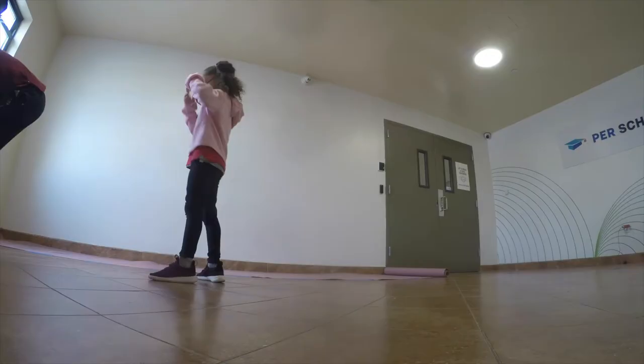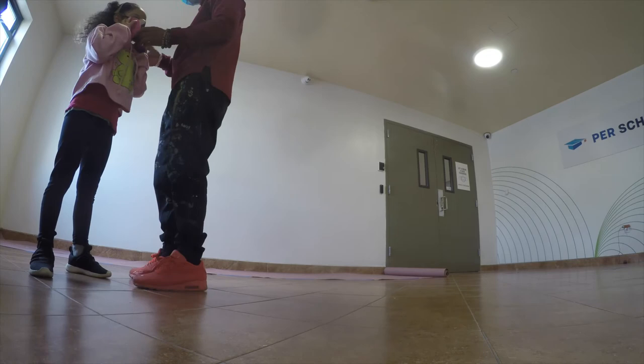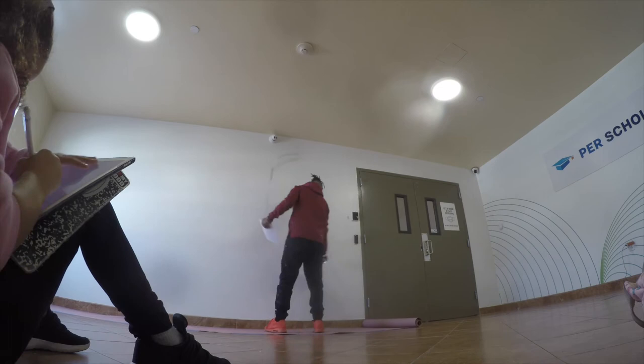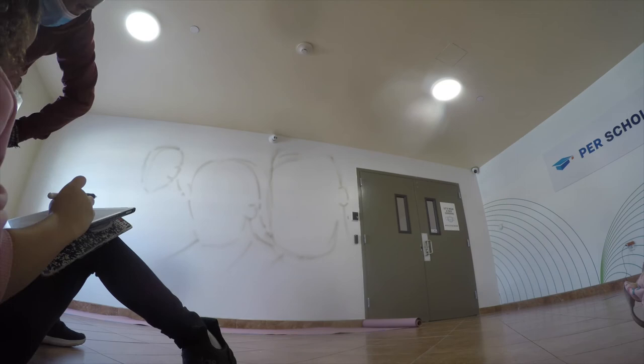I specifically wanted to show and humanize the building. It's really easy to think of school as just like a place. So why not highlight people of that area to represent more of an actual human experience?